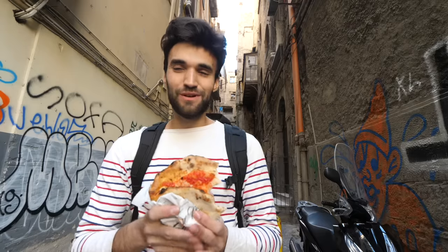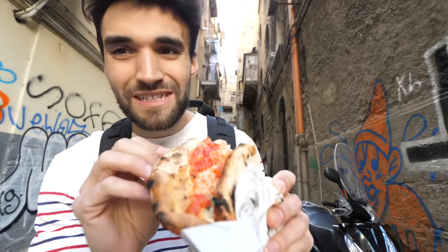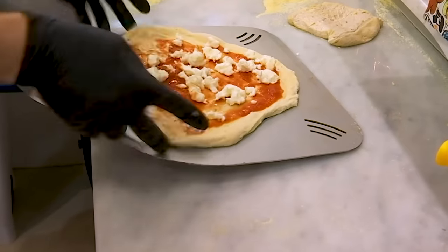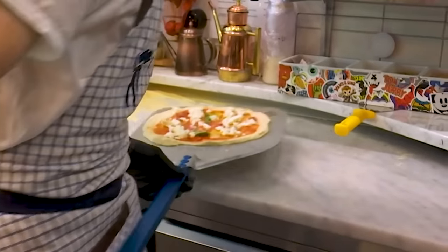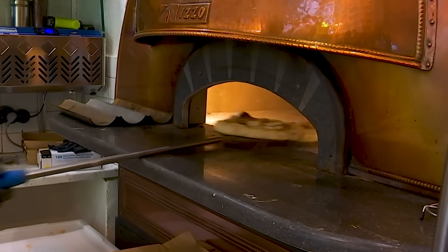Let me put something into perspective for you guys. In New York City, it costs about $4.50 for a cup of coffee. This pizza right here costs $1.60, making it a deal that I just cannot comprehend. Not only is it an amazing deal, but it's also a unique pizza. That sauce is not just some canned crap of sauce.